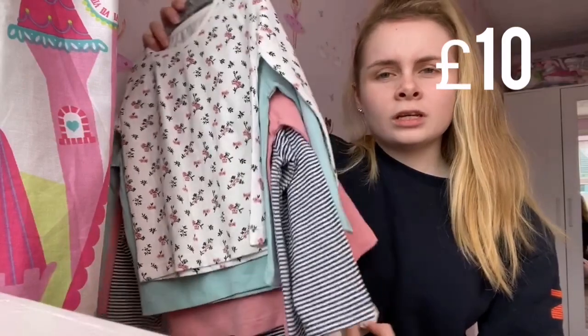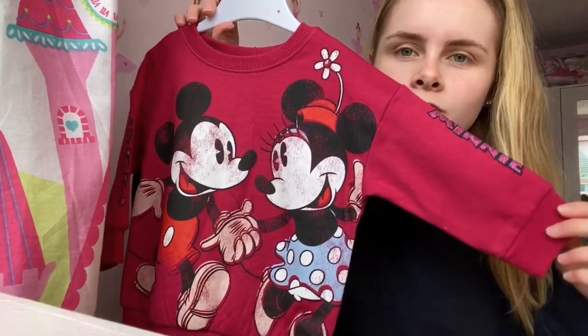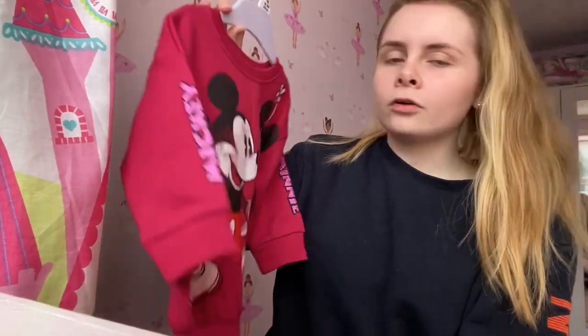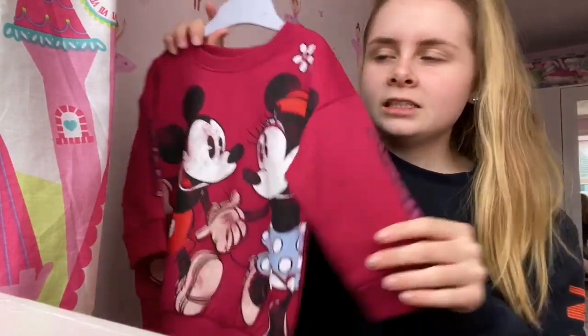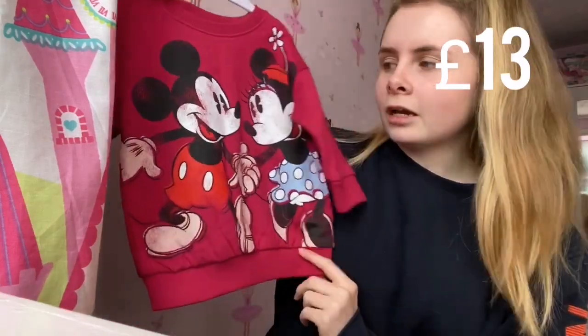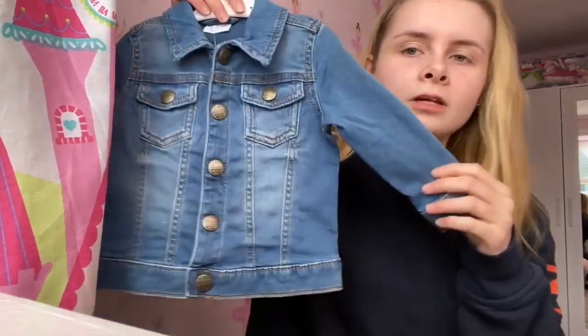The next thing is this little sweatshirt — it's a mini Mickey Mouse one from Next, about 13 pounds, which is quite pricey for a little baby's jumper. But I just saw it and couldn't resist — I just found it the cutest thing ever.